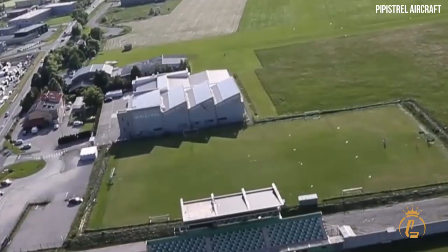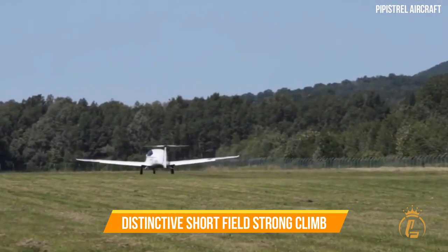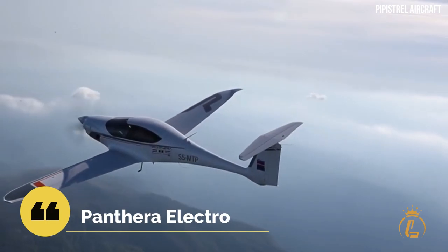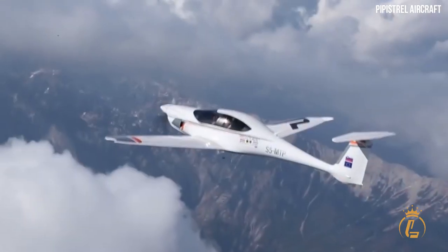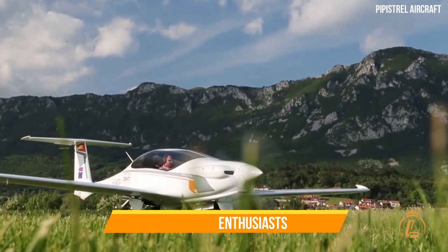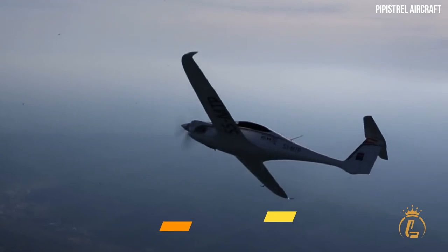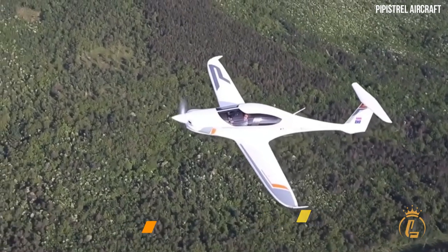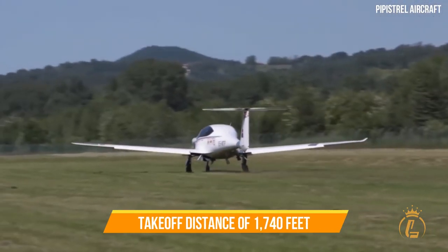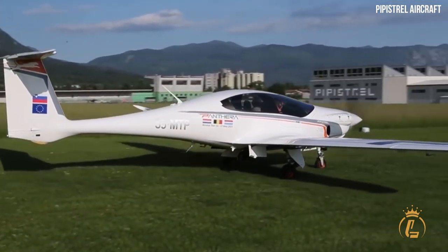The ability to perform silent all-electric takeoffs and landings is matched with unrivaled range. The innovative hybrid power plant improves Panthera's short-field performance, strong climb, remarkable aerodynamic efficiency, and long-range capabilities. The third variant, the Panthera Electro, features a fully electric 200-kilowatt drivetrain, targeting 400 kilometers of travel with zero emissions and at a fraction of the cost, with the same 1,740-foot takeoff and 1,870-foot landing distances as the hybrid.